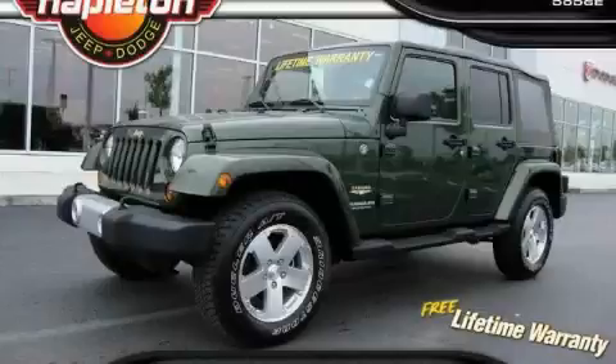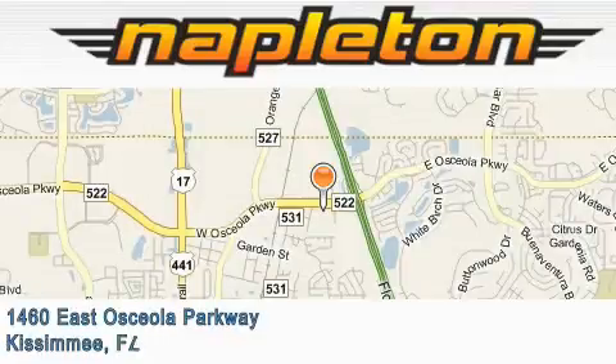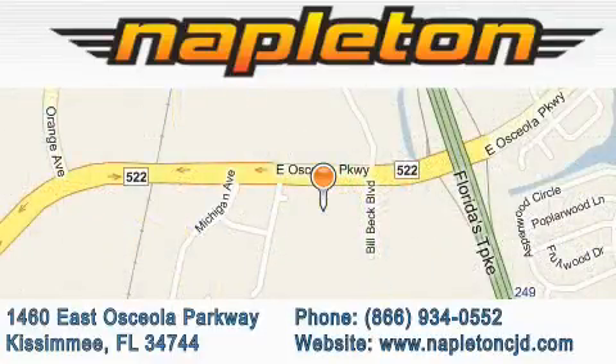Contact us today and schedule your opportunity to see this SUV in person. Napleton Chrysler Jeep Dodge is located at 1460 East Osceola Parkway in Kissimmee. Our goal is to exceed all of your expectations to ensure that you'll return for future visits.